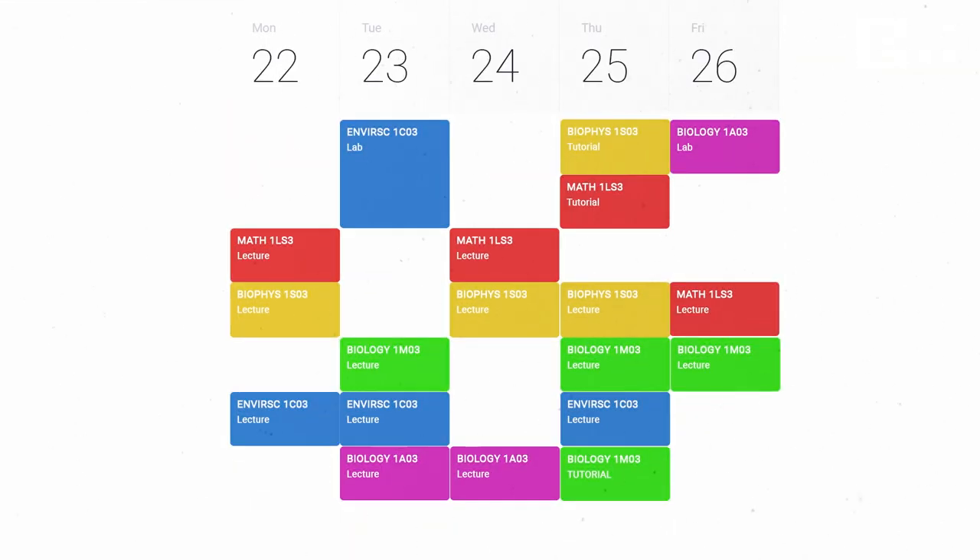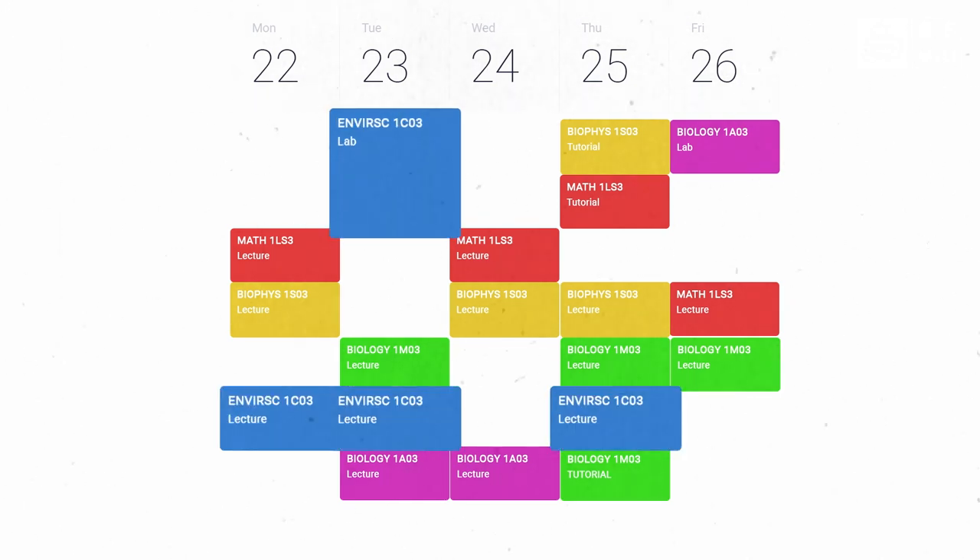Finally, if you're specializing in the Bachelor of Arts in Environmental Society, your first year schedule will look like this, with the only required first year courses being an introductory course in Environmental Sciences and two introductory courses in Environment and Society.